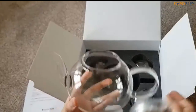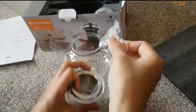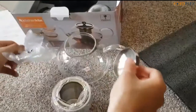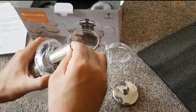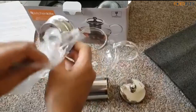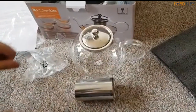Order your teapot now while stock lasts, and another one for your friend. 3-in-1: Stove Top, Microwave, and Dishwasher Safe. These features make this premium, high-quality borosilicate glass teapot practical for use in any setting. Why not put it on any gas or electric stove top and use it as a kettle?